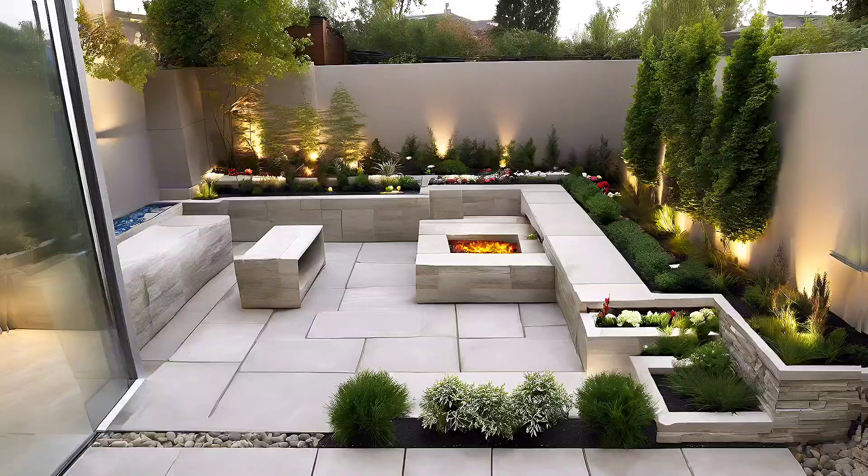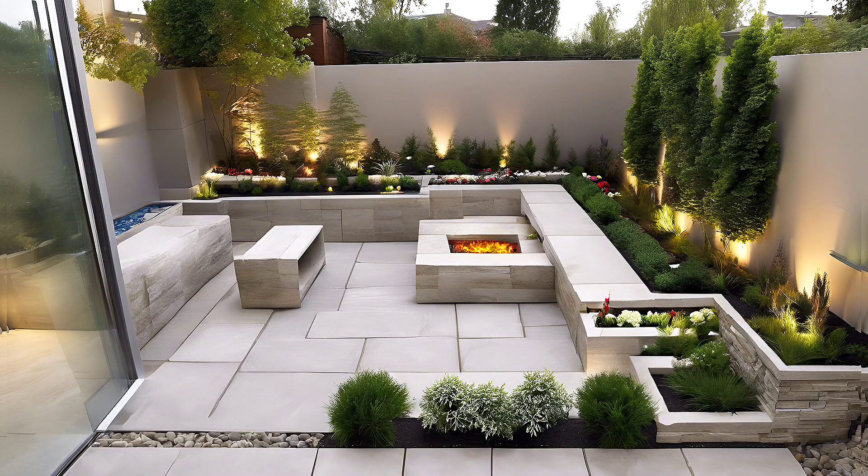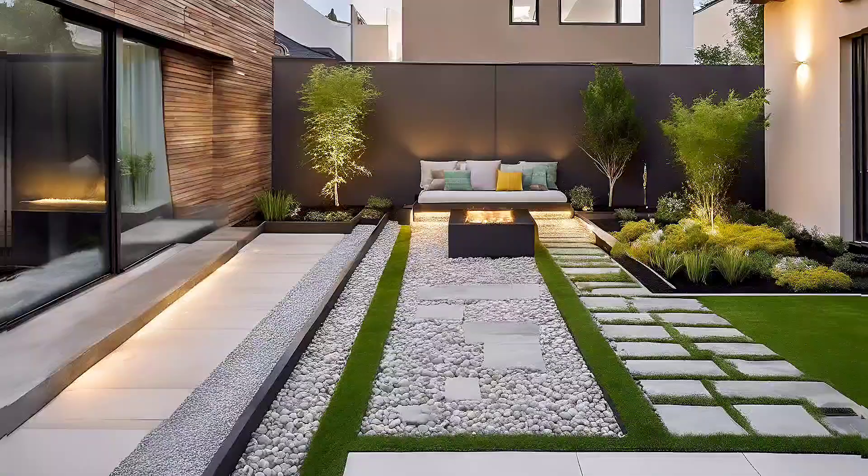Outdoor lighting not only brightens your backyard but can highlight a feature, draw your attention to elements of interest or set the mood. There are many outdoor lighting options available but remember to keep it simple — no novelty lamps or spotlights.